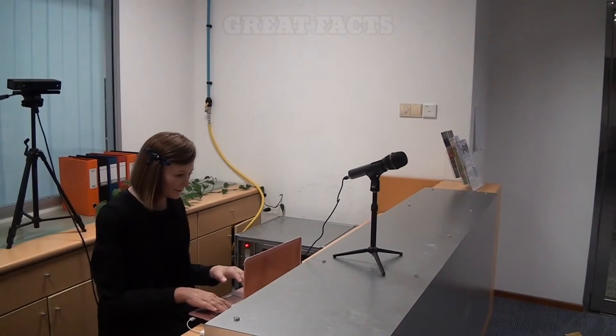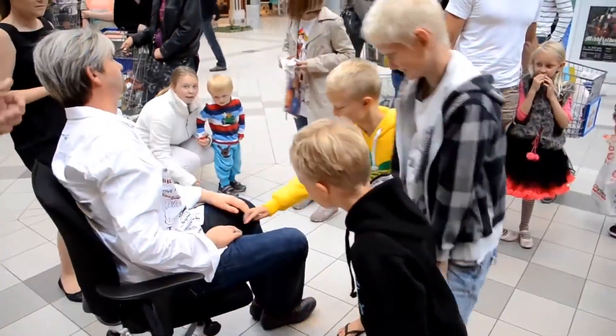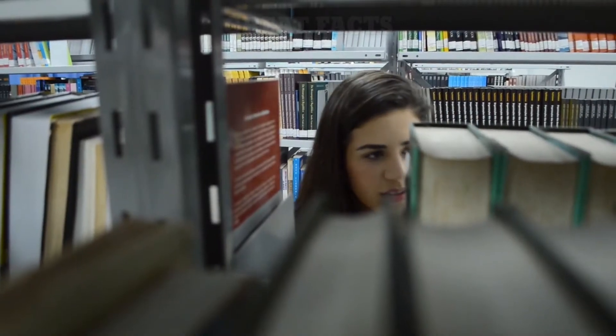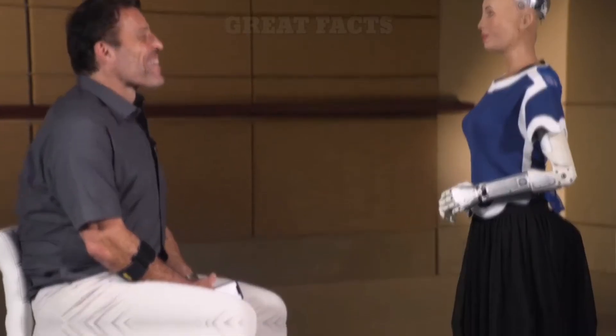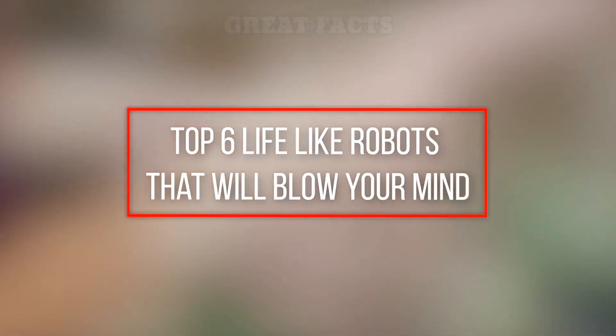As a result of their highly advanced status, these lifelike robots could prove useful in helping out the elderly, children, or any person who needs assistance with day-to-day tasks or interactions. For instance, there have been a number of studies exploring the effectiveness of humanoid robots supporting children with autism through play. In this video we will see the top 6 lifelike robots that will blow your mind.